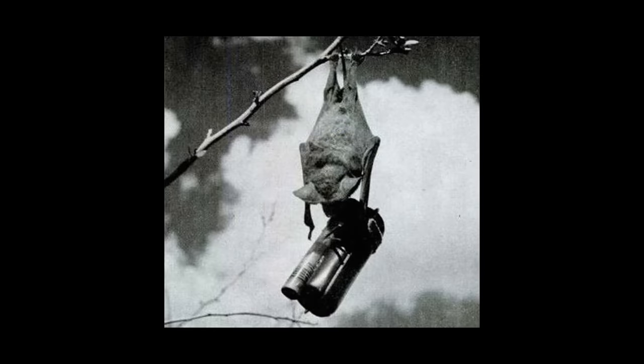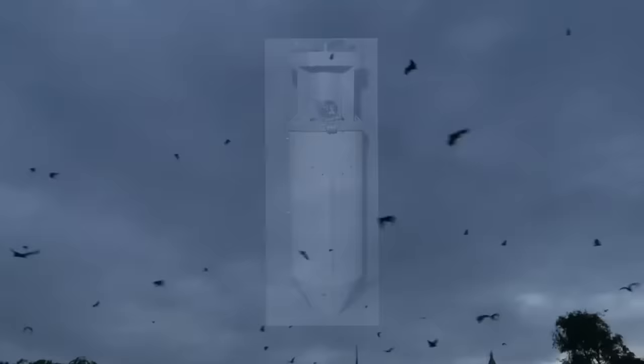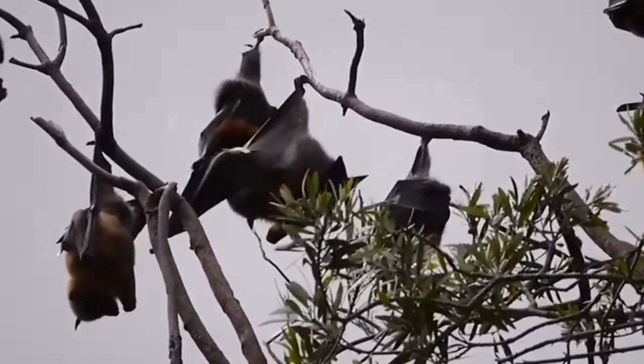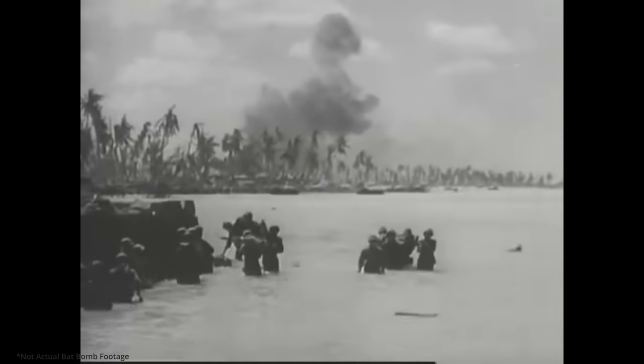Each one of these bats would have a small incendiary bomb attached to them. The idea was that this bat bomb would be deployed and release all the bats on the target location — the bats would fly around and roost in buildings and infrastructure, and eventually the timer on the incendiary bomb would go off and start fires all over the target location. Anywhere a bat went, a fire would probably start.